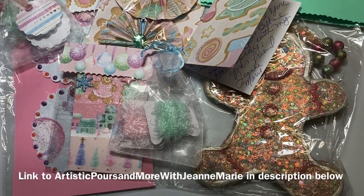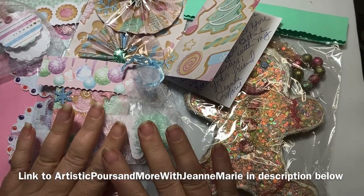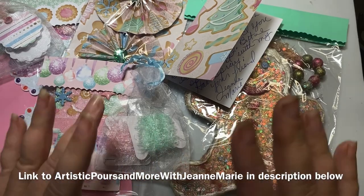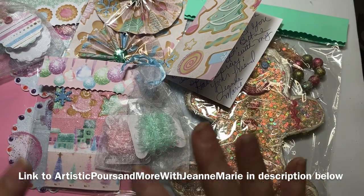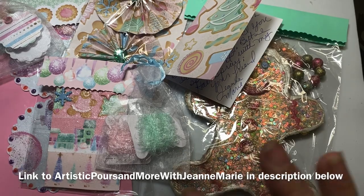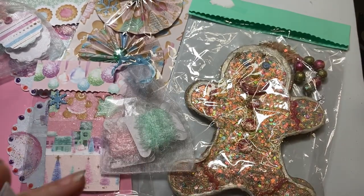Okay, here it is. Look at all this incredible gingerbread goodness and pastel Christmas — so cute! This is actually from Jean Marie from Artistic Pores and More with Jean Marie. Let's look at her card that she sent in first.